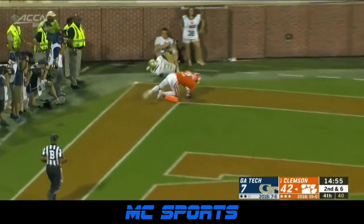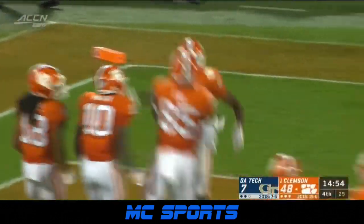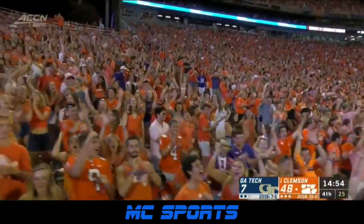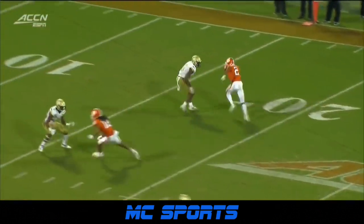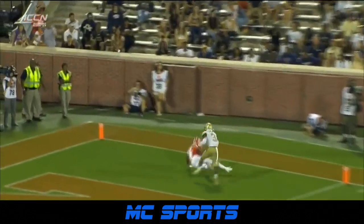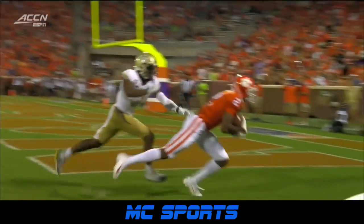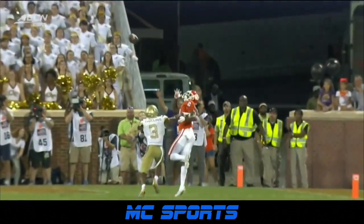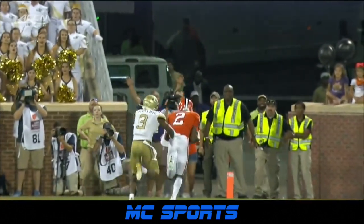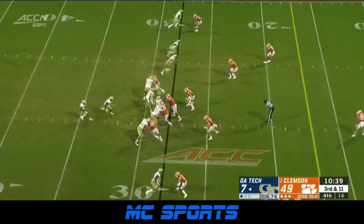Looking for the end zone — touchdown! Ladson with the catch, beating Swilling, and a sensational end zone grab. Georgia Tech rotates the coverage, which means it's Swilling man to man on Frank Ladson. He gets over the top, but there is no defense for a perfect throw, which that was by Chase Bryce. Looks like he even brings that in with just one hand — Frank Ladson, a guy that kind of flashed early as an early enrollee. 49-7 lead over Georgia Tech.